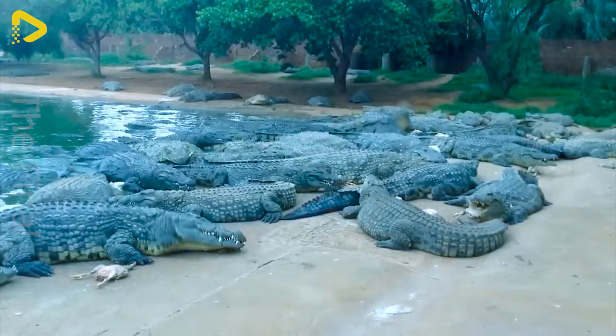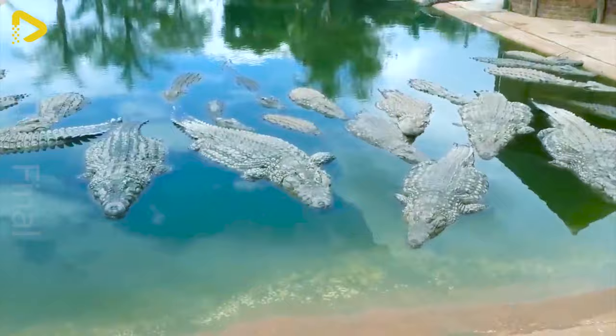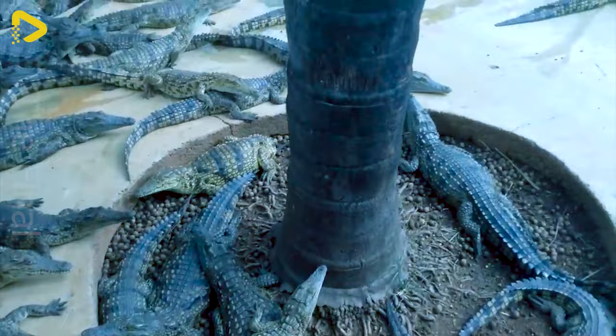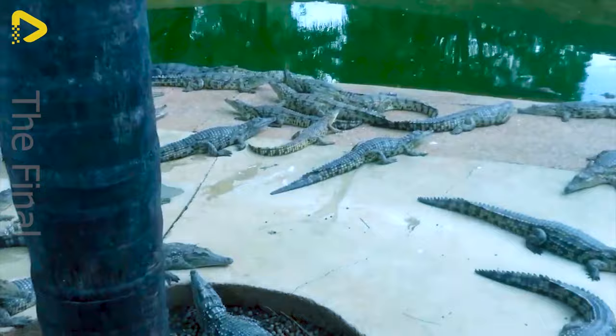Seeing these massive, fierce beasts prowling around in their own designated areas, you can really feel the untamed power of nature. It's a prime spot for nature lovers looking to explore the wild and seek out some seriously impressive experiences.